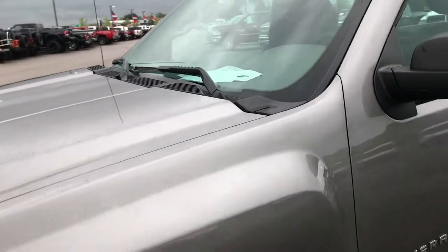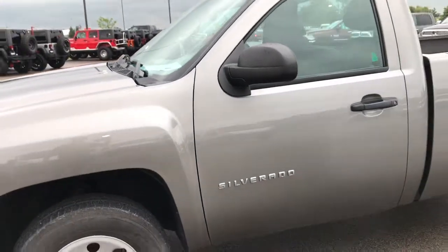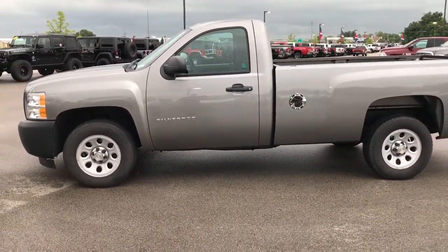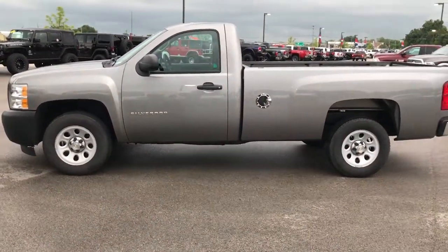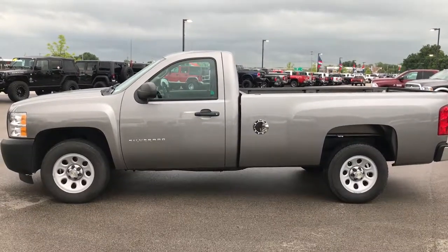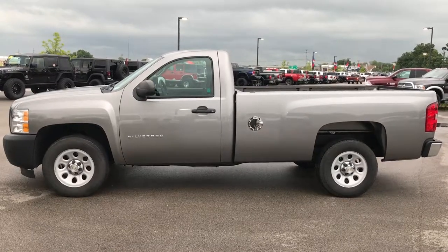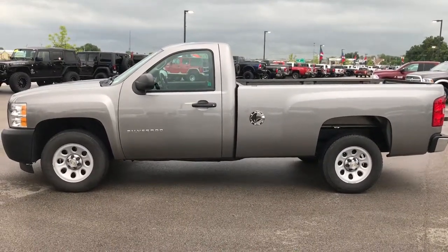Very clean truck — highly recommended. To see more pictures of this one or one of our other 400 new and used cars, trucks, SUVs, minivans, Wranglers — you name it, we got it — go to our website, www.summitauto.com. Full pictures and descriptions of every single vehicle on our lot, and videos of every single used vehicle that we have, all at summitauto.com.